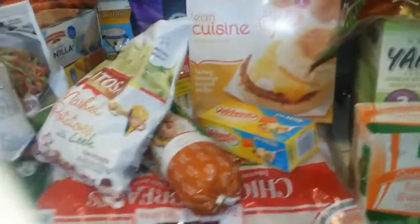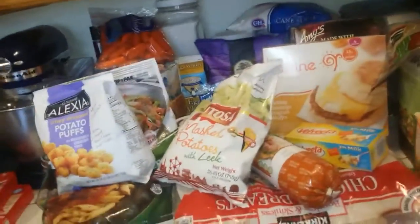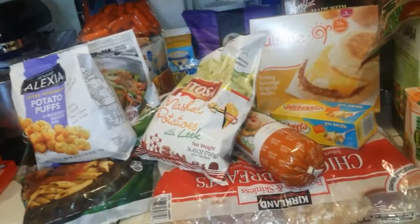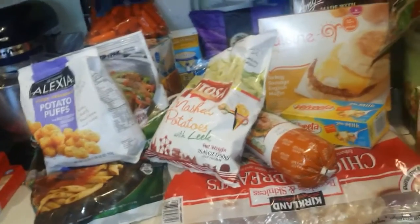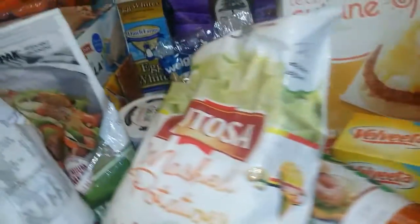I have a huge Weight Watcher inspired haul for you guys. I just got back from grocery shopping and this is the stuff I got — Weight Watcher inspired. I bought a bunch of other groceries too, but that's for my daughter and my boyfriend. So let's get started.